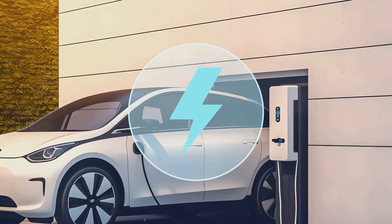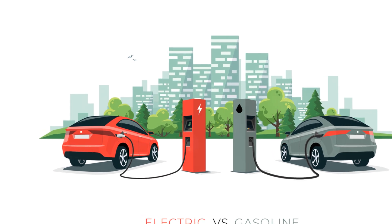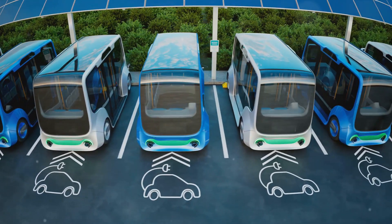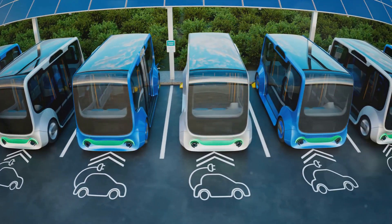However, the early 20th century saw a decline in these electric wonders. The mass production of cheaper gasoline cars by Henry Ford, coupled with the discovery of large petroleum reserves, pushed electric cars into the shadows.